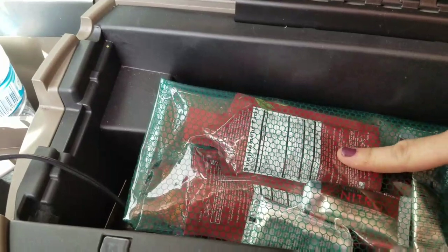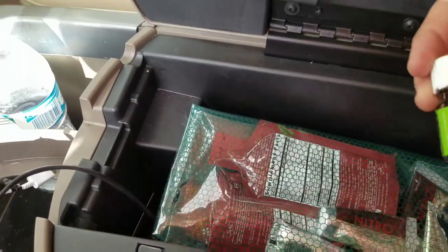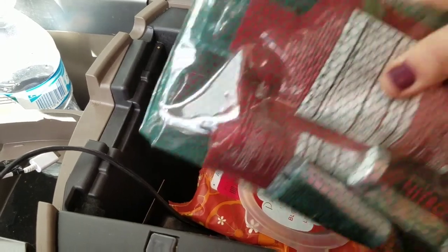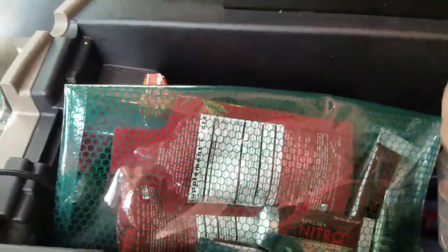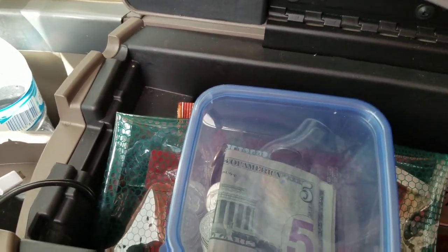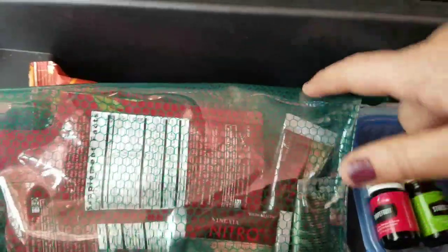In my center console I like to keep all kinds of little quick-grab things. I have some Ningxia Red and some Nitros, which are natural energy supplements, as well as liquid supplements. I also have a little bottle with a mixture of the oils I mentioned, some lotion wipes, extra spoons and napkins, another bottle of water, and little containers from the dollar store for extra change and kids' tokens. Extra phone charger cords are at the bottom, and my diffusing oils are right here — it keeps everything organized.